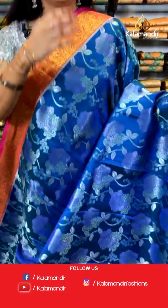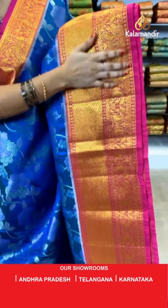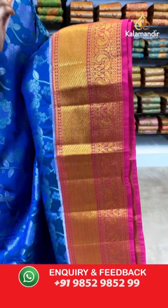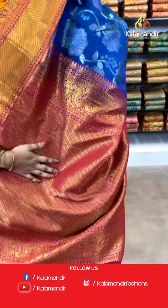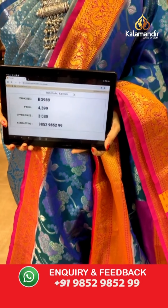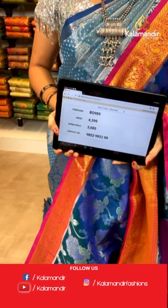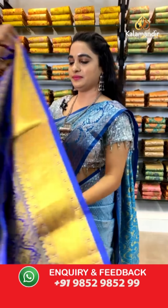Very beautiful peacock blue and pink color combination. All over the body we have got floral jaal in golden zari with meena work. Contrast border with cross lines, opposite peacocks, and muggu design in golden zari. Contrast pallu with cross lines in golden zari, paired with a contrast plain blouse. Saree code VO989, actual price ₹4,399, weavers price ₹3,080. Hello Uzdwaladi, good morning — and hello Sinduja ji, very good morning!